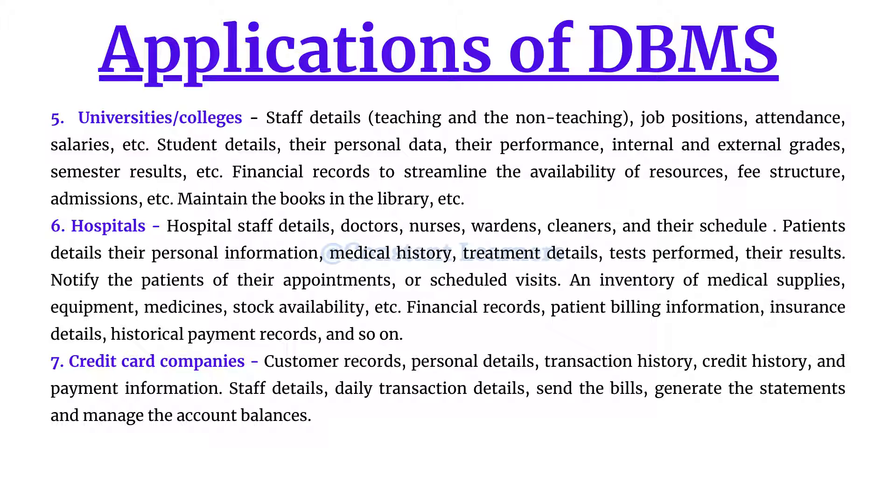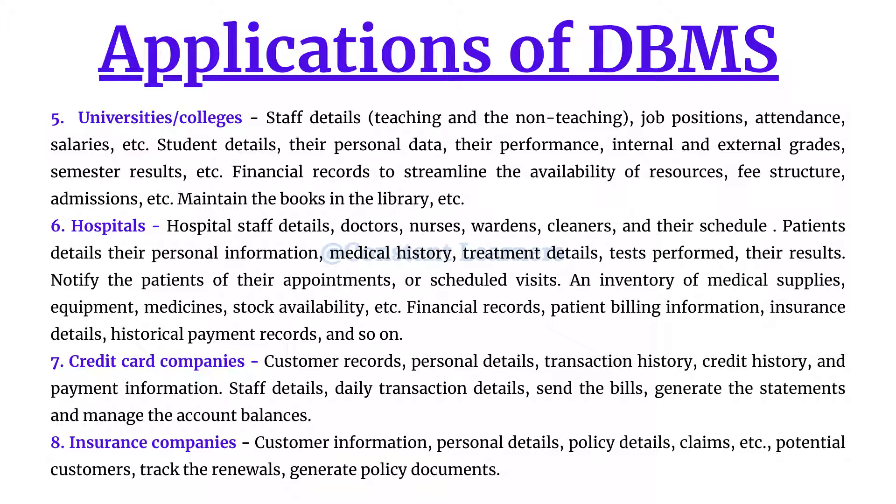The next application is insurance companies. They need to maintain customer information including personal details, policy details, and claims. They also need to store information about potential customers — which is why we regularly get calls or messages about investing in certain policies, as they are trying to expand their business. They also need to track renewals, generate policy documents, and efficiently process claim payments through a proper workflow — all of which needs to be stored systematically.